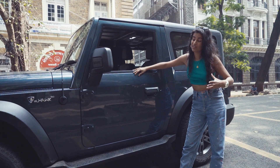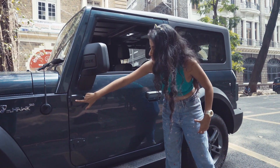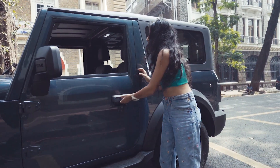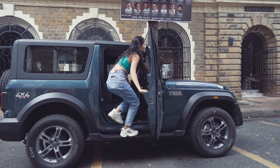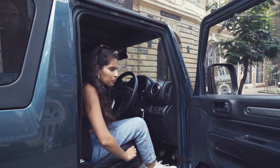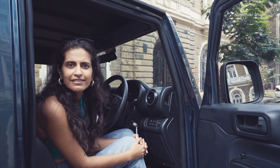What's also interesting about the new Thar is that you can actually unhinge the doors from both sides — these are the hinges right here — whenever you want to go off-roading. It's a bit tall to get into the seat, but not as tall as climbing an adventure motorcycle, so I think I can deal with this.